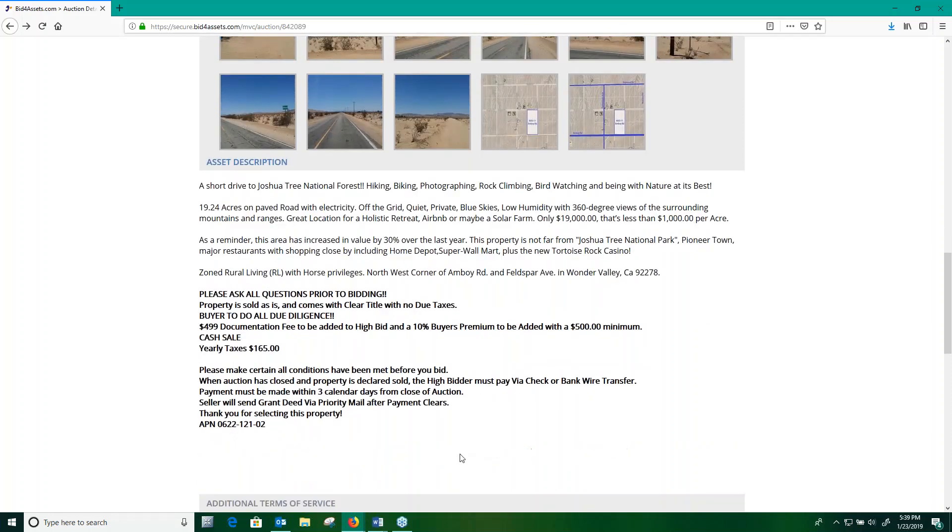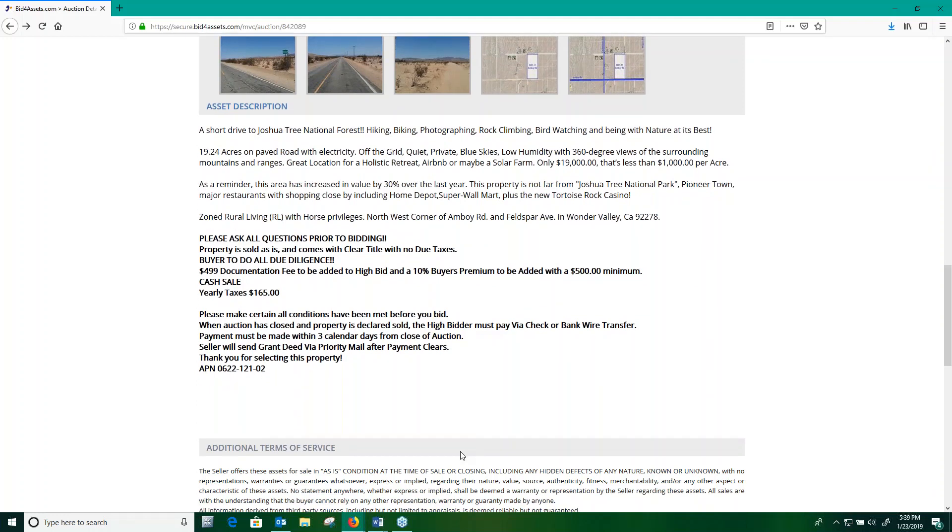Something I want to note here is that most sellers on Bid for Assets tend to buy and sell property in bulk. With that in mind, it is extremely important that you perform your own due diligence on any property you find on the site prior to bidding. This involves researching the property's title status and, if possible, going to visit the property. Bid for Assets has provided an hour-long video guide to performing due diligence on potential investment properties, and we've included a link to that video in the description below.